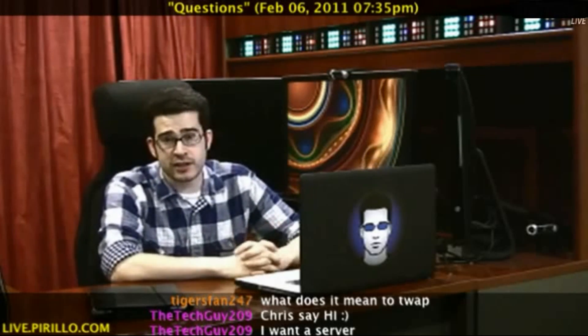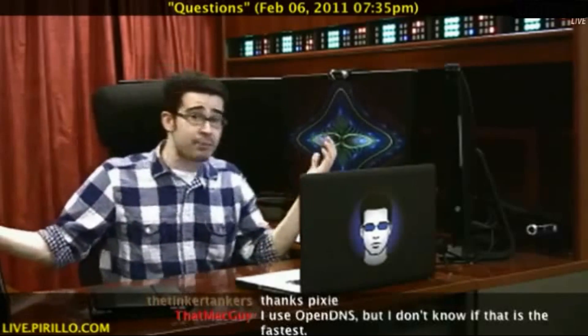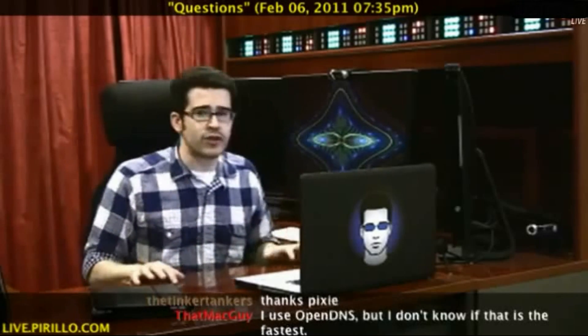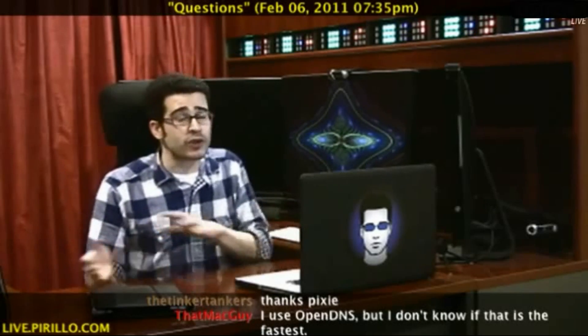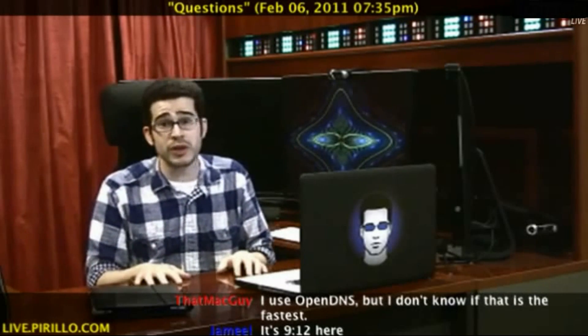We've talked about DNS before — DNS servers and their relation to your internet connection, the speed in which you live, because really we exist in our internet speed. We measure our worth by how fast we connect to the internet, by how quickly we can get our data. DNS is very important. As much as you can get a huge pipe coming into your home, if your DNS server sucks, those lookups between the IP address and the domain name may be slowing you down.